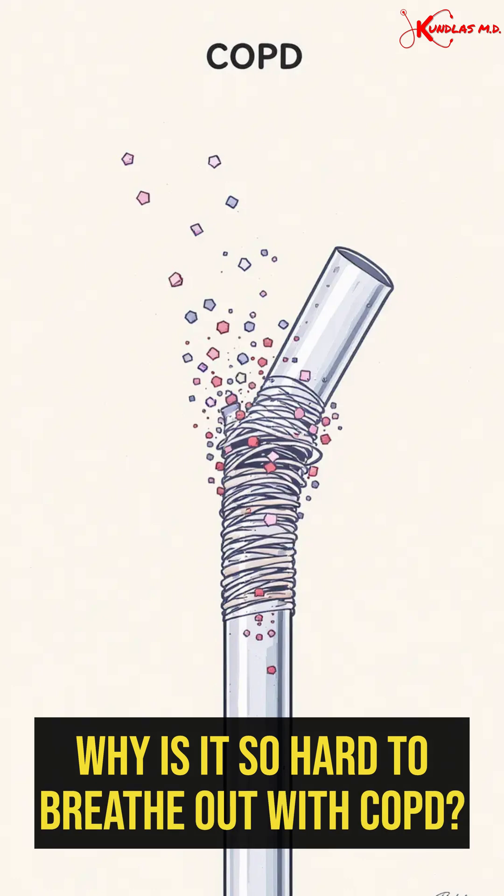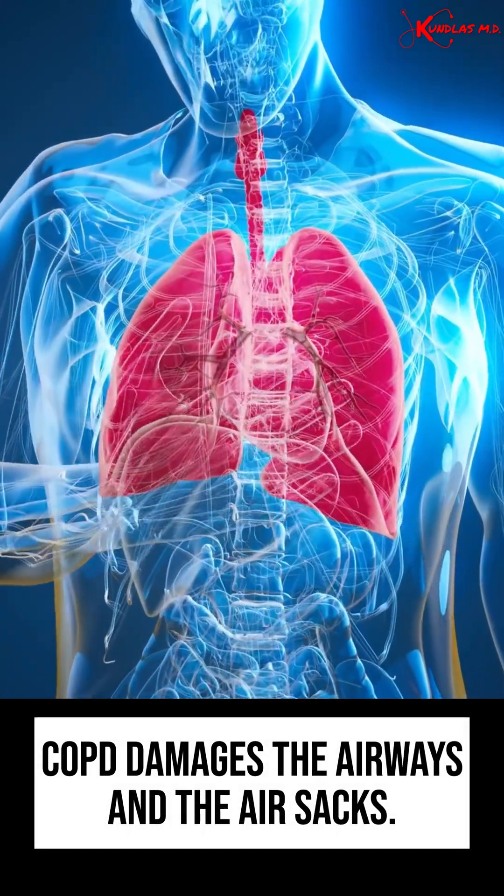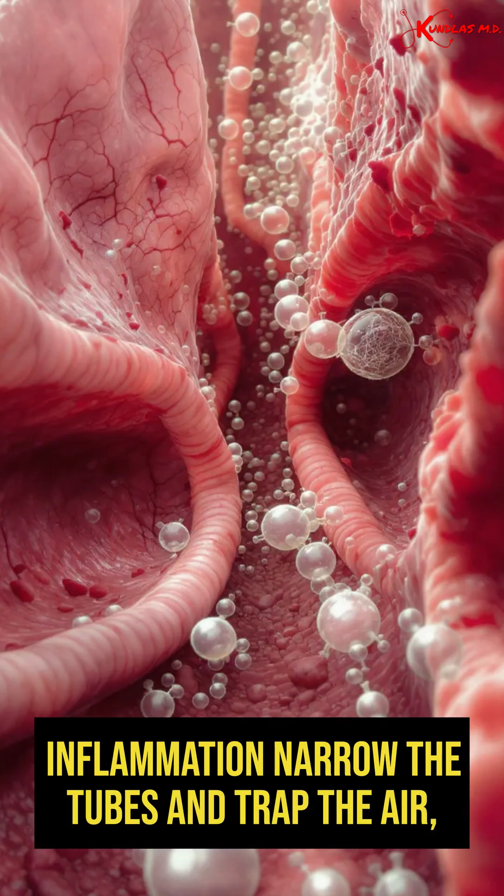Imagine trying to push air through a clogged straw. That is COPD in action. COPD damages the airways and the air sacs. Inflammation narrows the tubes and traps the air, leaving carbon dioxide stuck inside.